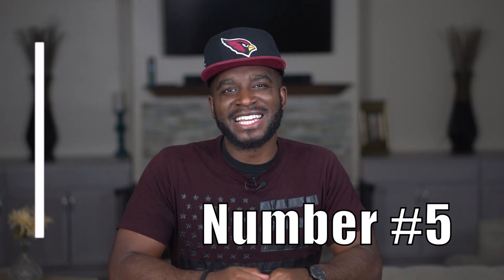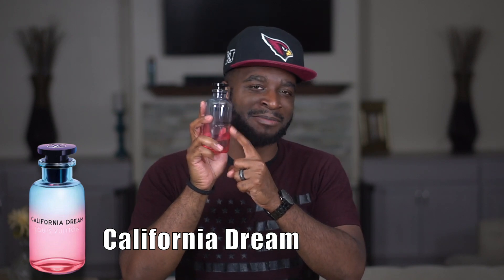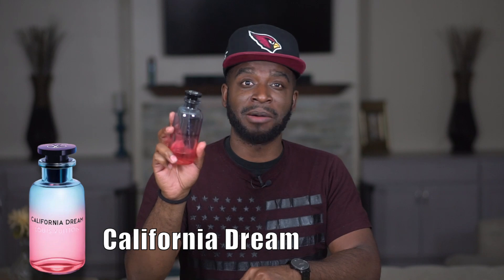Starting at number five — the reason it's number five is not because of the scent profile, but the price tag. One of the most appealing things about designer fragrances is the price, and niche fragrances tend to have high price tags. This one is a high designer price tag. Number five comes from the house of Louis Vuitton and it's called California Dream. It's a new fragrance and I've been getting serious wear out of it — but it is Louis V, so the price tag is pretty ridiculous.